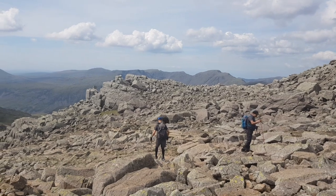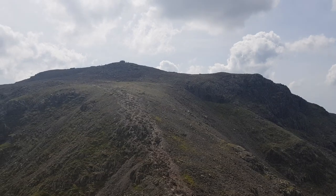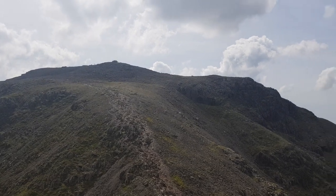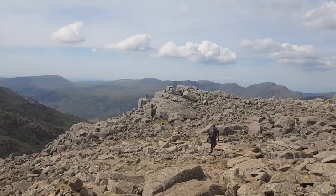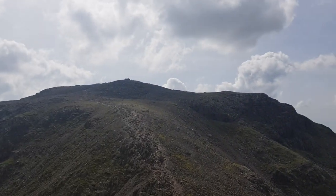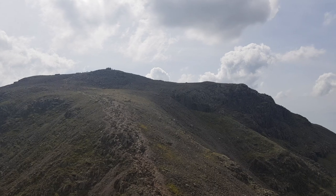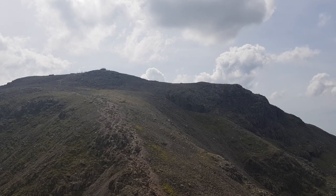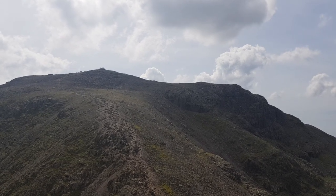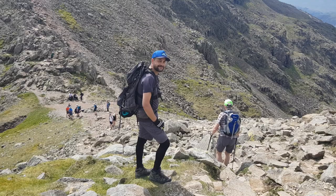As you can see we're really close now — the top is right there. We're going to go down a little section then right up to the top, and then we would have completed the climb. We're going to come back the same way, so it's an in-and-out route, not a circular — taking the corridor path.